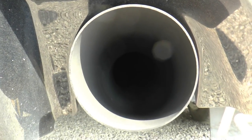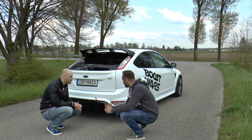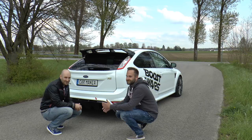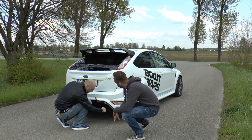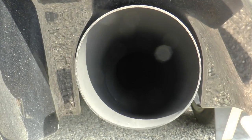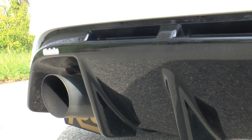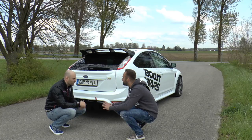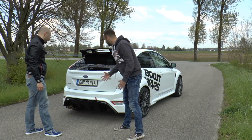The exhaust is an HMS complete system. The cat is HJS, a 200-cell cat. It doesn't have a mid-pipe, but everything is registered, so it's legal. Here in Germany, we have to be really accurate with these kinds of things. The size of the exhaust pipes is a bit bigger than standard - my fist, which is not small, almost fits into that pipe. Michael wanted it to fit the car proportionally.